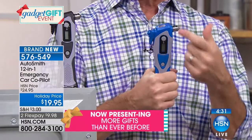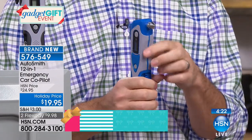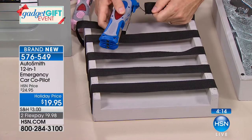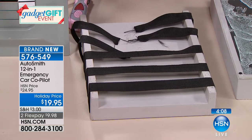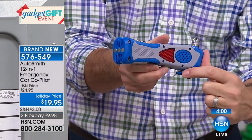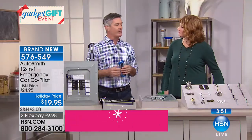Peter demonstrates the seatbelt cutter — you hook it around the belt, pull, and it cuts right through. The blade is recessed safely inside so you can't get your fingers near it. The belt feeds to the very back of the cutting blade, making it safe to carry. So many great features — and with a tool like this, you really hope you never have to use the glass breaker or seatbelt cutter, but in the event of an accident, even a small one, the most important thing is getting out of the car.